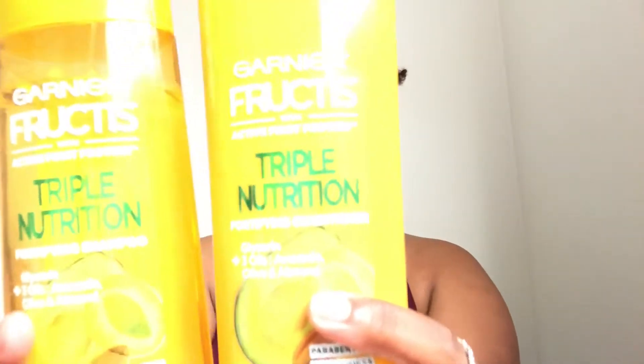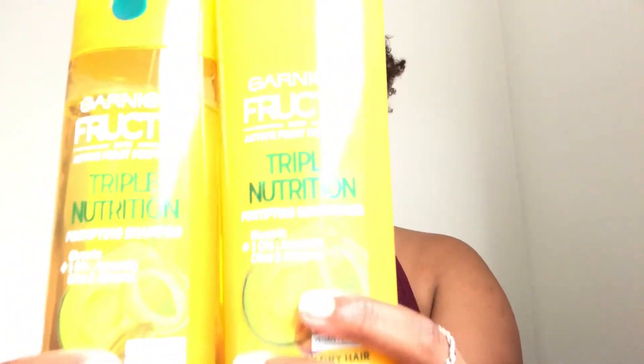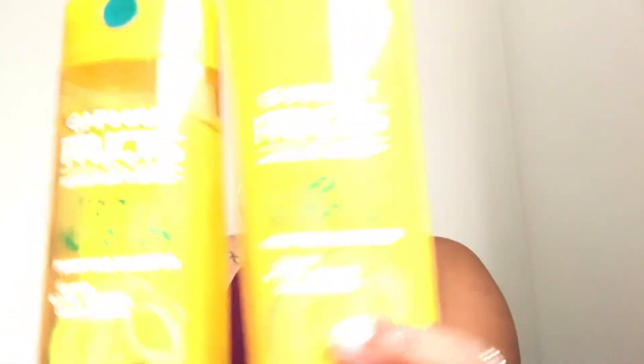It is the Garnier Fructis Triple Nutrients shampoo and conditioner. I love these two products. I honestly felt like my hair was getting very dry and wasn't receiving enough moisture — I needed something new, something fresh.